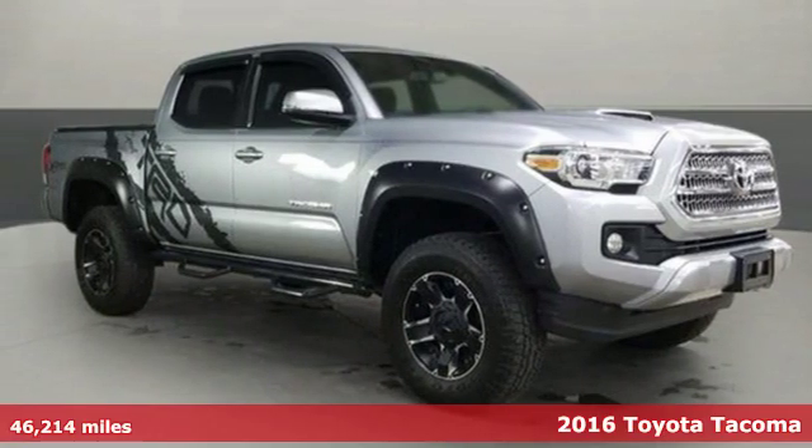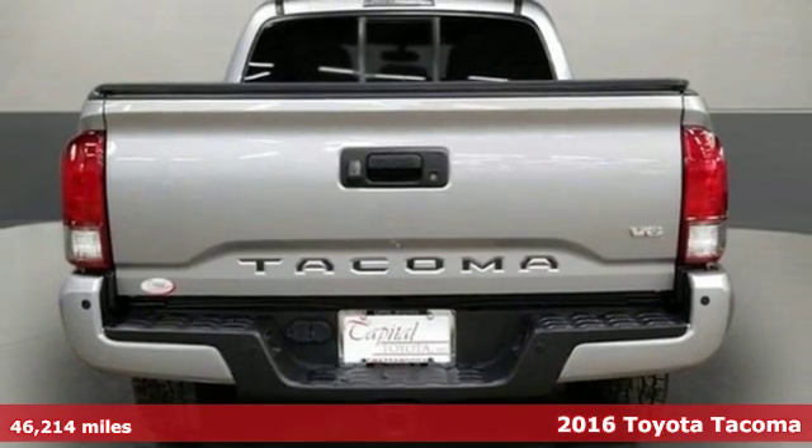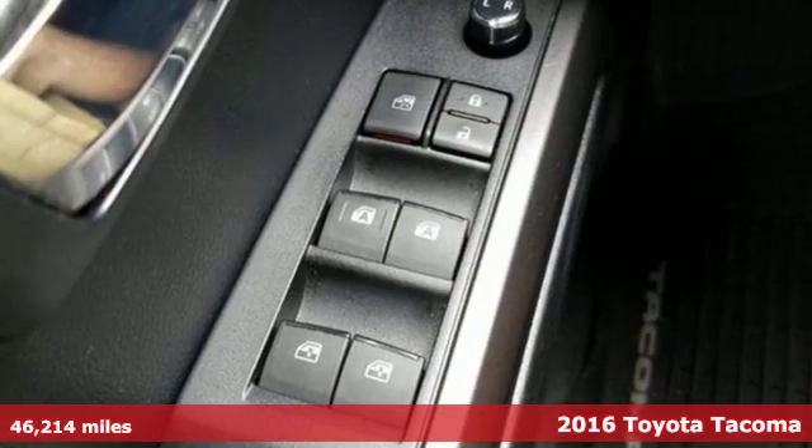It's a 2016 Toyota Tacoma. With its bold looks and tech to match any adventure, this off-road icon is ready to rock.